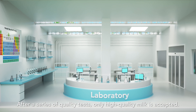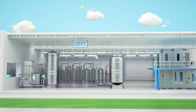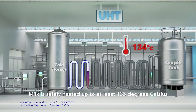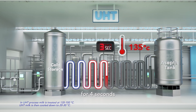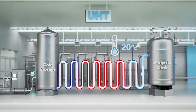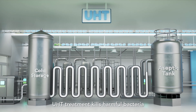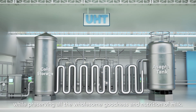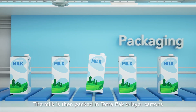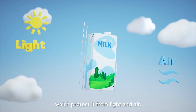After a series of quality tests, only high-quality milk is accepted. Milk is safely heated up to at least 135 degrees Celsius for 4 seconds and immediately cooled to 20 degrees Celsius. That's ultra-high temperature, or UHT, treatment. UHT treatment kills harmful bacteria while preserving all the wholesome goodness and nutrition of milk. The milk is then packed in Tetra Pak six-layer cartons, which protect it from light and air.